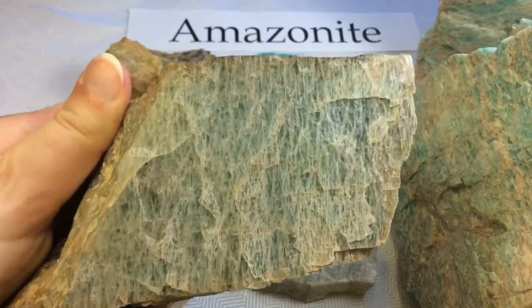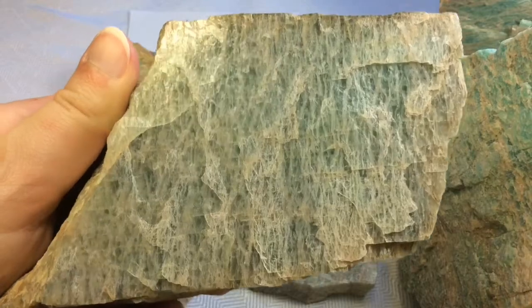Isn't that a beauty? I love all of that veining and texturing on the inside.